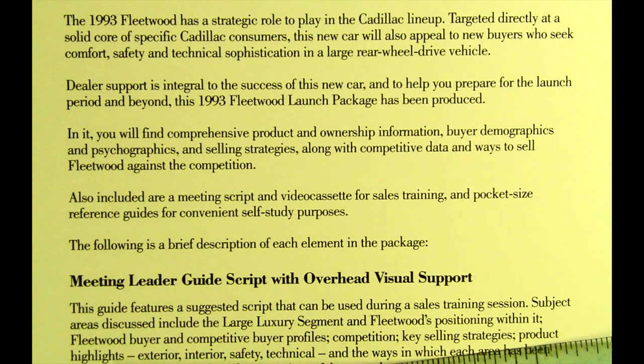In the package you will find comprehensive product and ownership information, buyer demographics and psychographics, and selling strategies, along with competitive data and ways to sell Fleetwood against the competition. Also included are a meeting script and video cassette for sales training and pocket-sized reference guides for convenient self-study purposes.